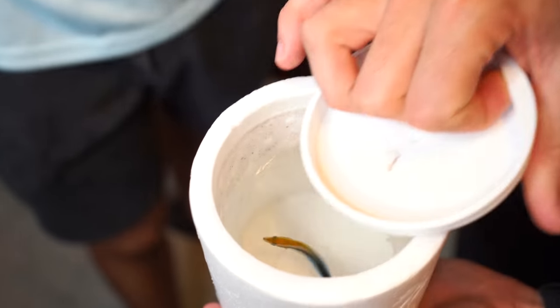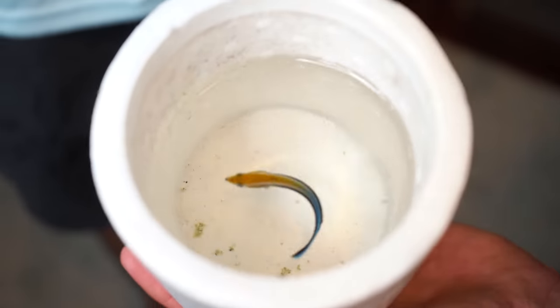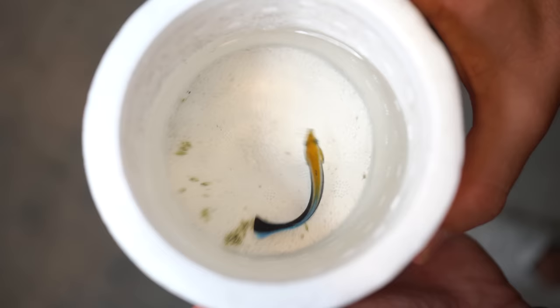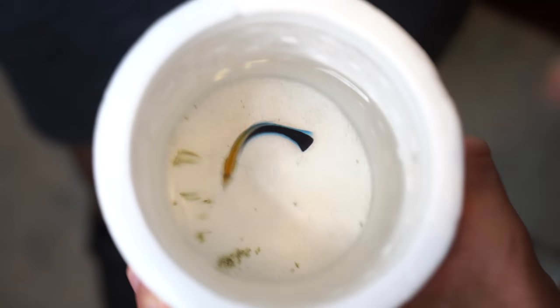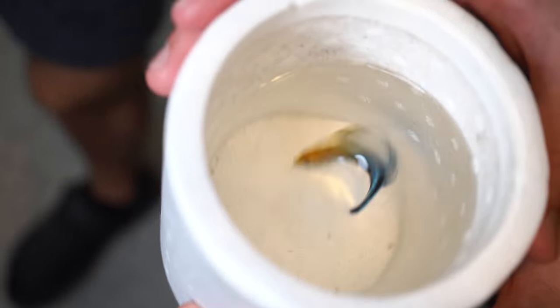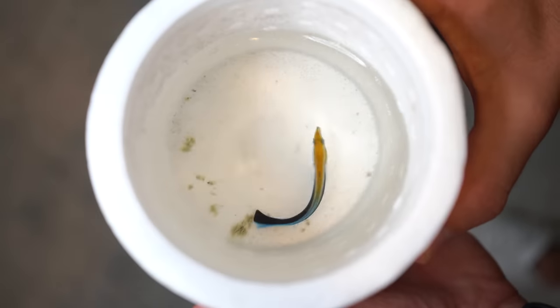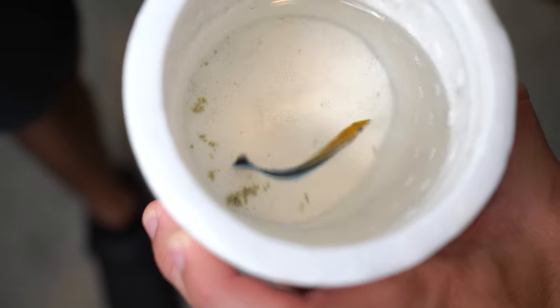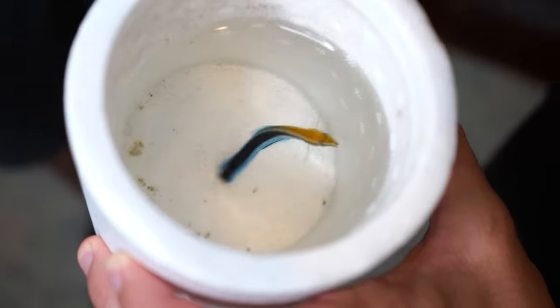What do we got? I like that. That is a cleaner wrasse — to actually know what this fish is, they're actually super important to have in the hobby. They're actually the doctors of the fish world. You put him in a tank with ich, with velvet, with flukes, and he will go around and eat the parasites off the fish. So it's a symbiotic relationship.